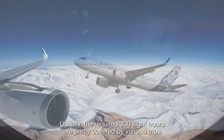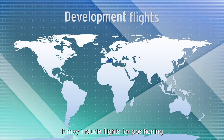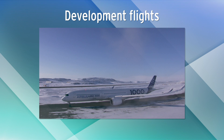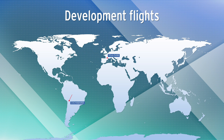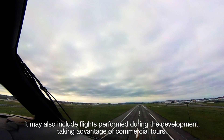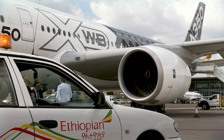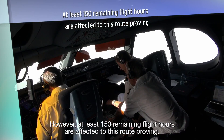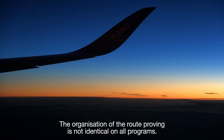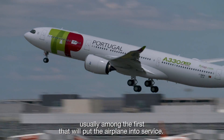Usually, the required 300 flight hours are partly covered by various trips performed during the development and certification process. It may include flights for positioning for specific tests such as cold soak or high altitude tests. It may also include flights performed during the development taking advantage of commercial tours. However, at least 150 remaining flight hours are dedicated to this route proving. The organisation of the route proving is not identical on all programs.